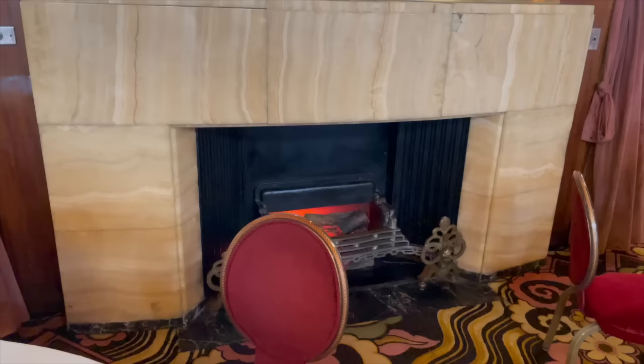Here's a forward-facing view to put them all into context, with two more on the forward bulkhead framing one of my favorite works of art on the ship — that exquisite favorite piece being an etched glass niche mirror in green glass, executed by London Sandblast Decorative Glass Works Limited from a design by Miss Gilbert.